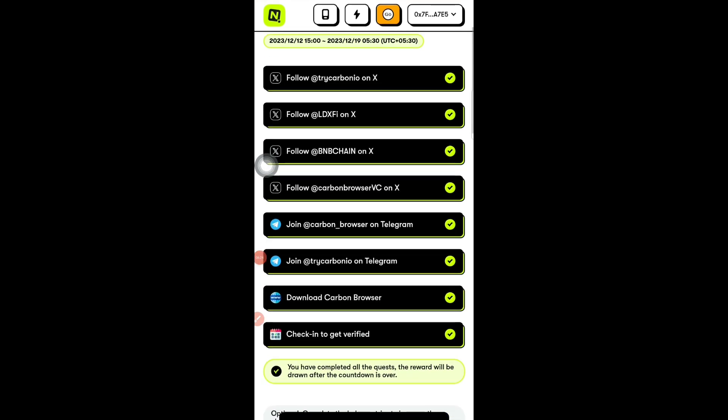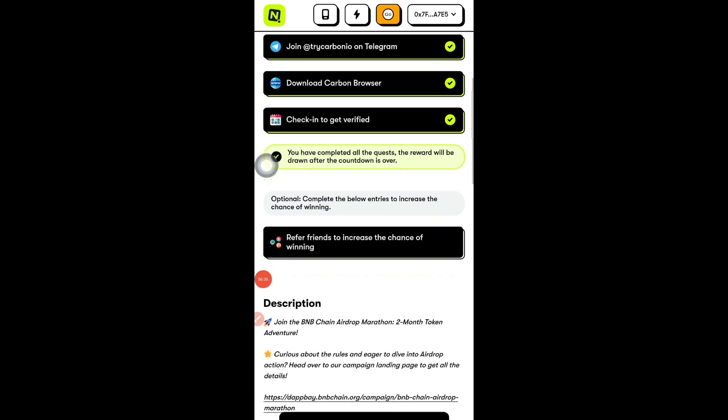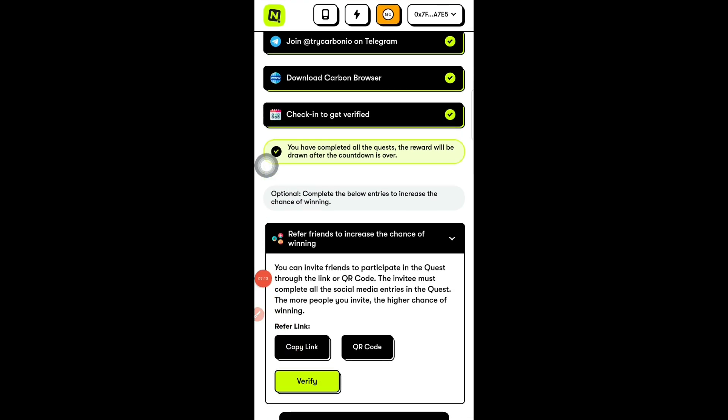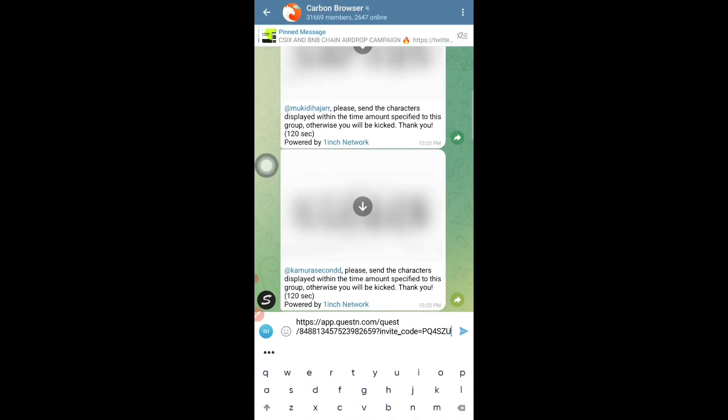You can stop here if you want, but to increase your chances of winning the airdrop, you can refer friends. They have clearly written 'Complete below entries to increase chances of winning.' If you cannot refer friends, making two or three accounts is more than enough. Either way, you will have at least a 95% chance of winning this airdrop worth $3.80 to $5.00 completely free. To refer, tap 'Refer Friends,' copy your referral link, and send it to whoever you want.